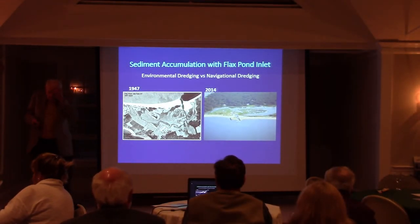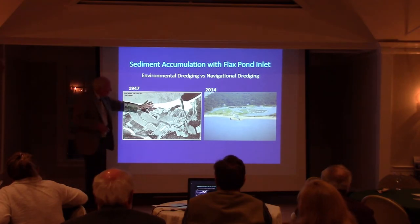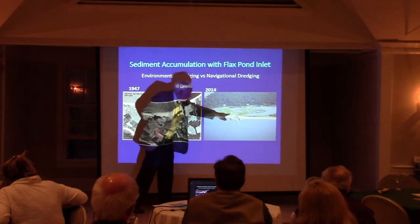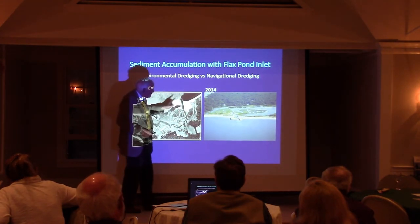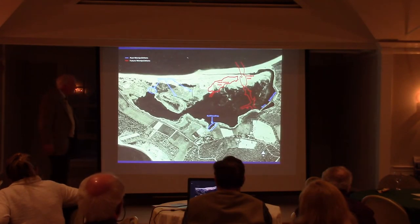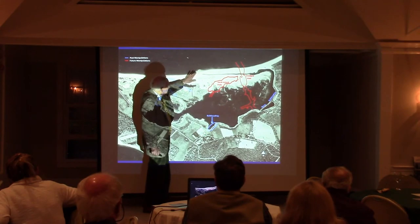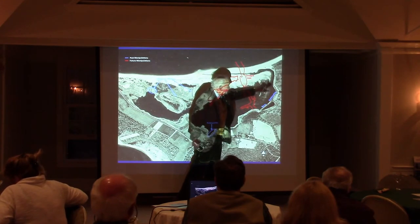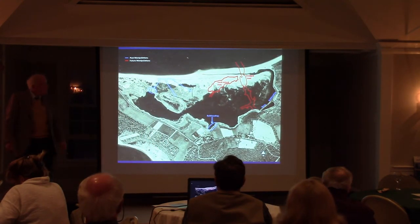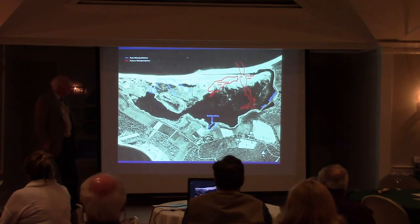The last thing I want to talk about is environmental dredging, and Flax Pond is a great example. This is Flax Pond and its entrance in 1947 right after the jetties were put in and the channel was established. This is it today — these are the two jetties here. Roughly two-thirds of the entrance is blocked by sediment. This goes back to 1929. The entrance in 1929 was here, and notice that the channel runs to the east so it fills from the east.